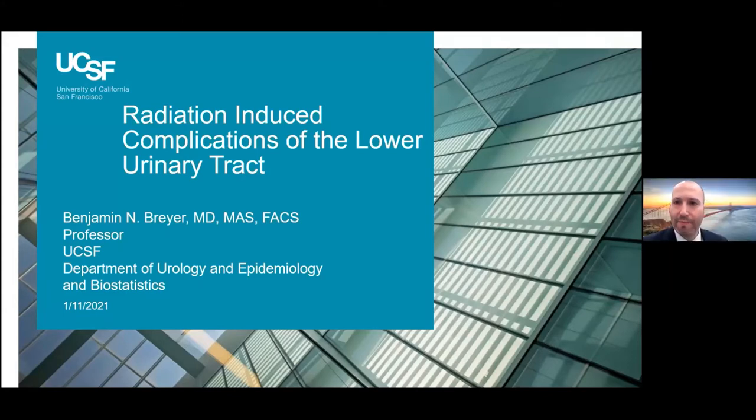Well, we'll get started here. I want to first off thank Dr. Hampson and UCSF for the opportunity to talk a little bit today about a topic I think is extremely important for really any kind of urology you go into or practice. And that's radiation induced complications of lower urinary tract.